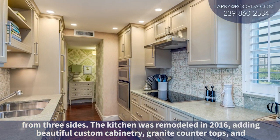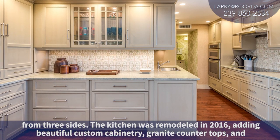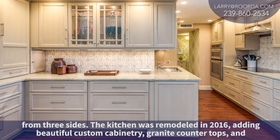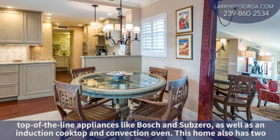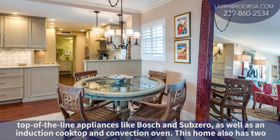The kitchen was remodeled in 2016, adding beautiful custom cabinetry, granite countertops, and top-of-the-line appliances like Bosch and Sub-Zero, as well as an induction cooktop and convection oven.